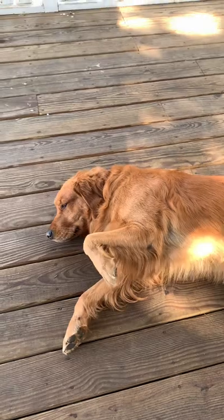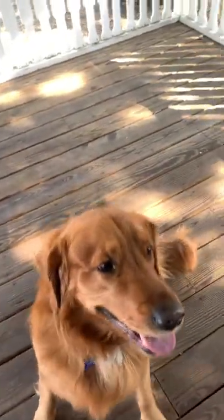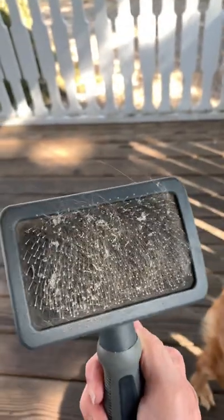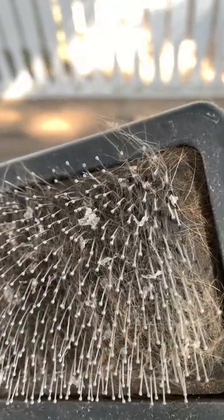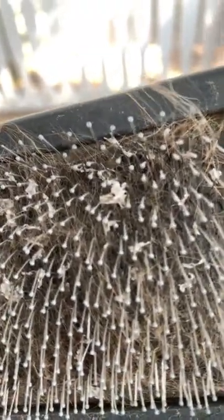Clancy has ichthyosis, or ICT, which means fish scales. I wanted to make a video to let everybody know what has really helped with his condition. Ichthyosis is a disease where your dog's skin genetically flakes and they look like fish scales — and if you really looked at one of those, it looks bad.